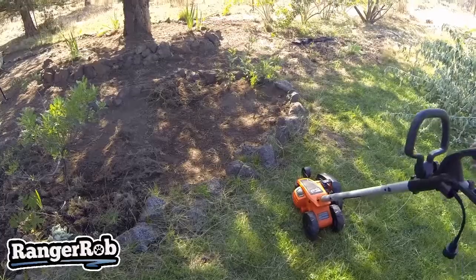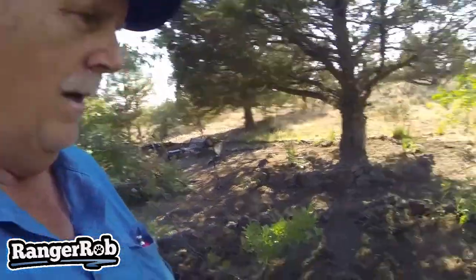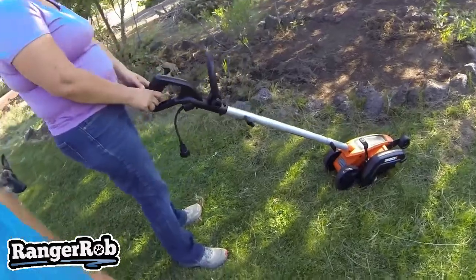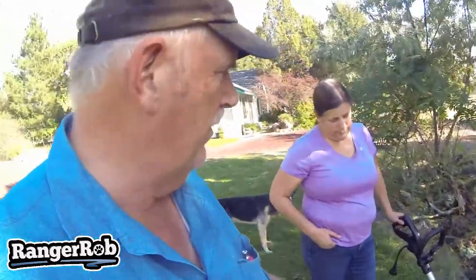It looks like Sherry's got a new toy — it's an edger, and a trencher too. This thing is kind of different; I've never really used something like this before.